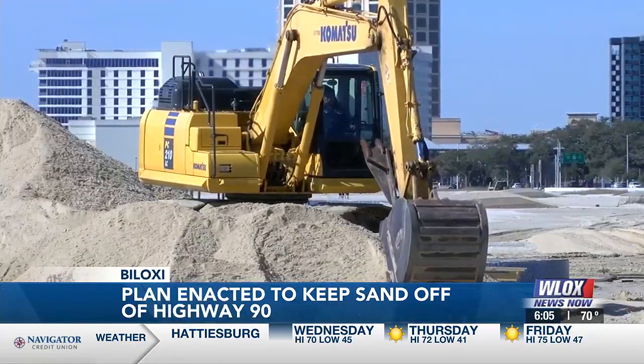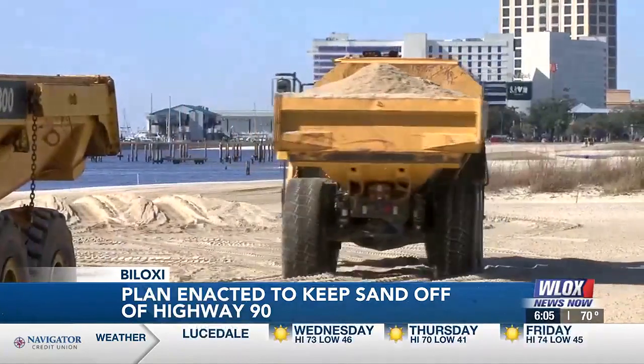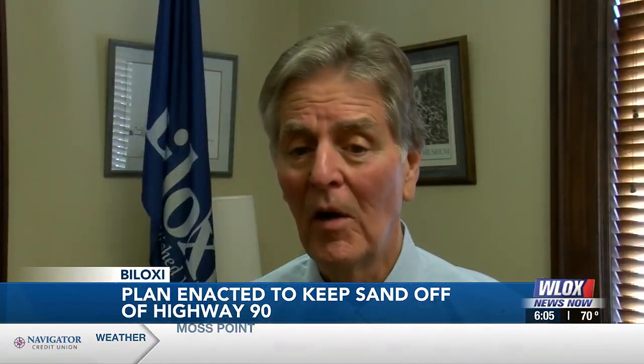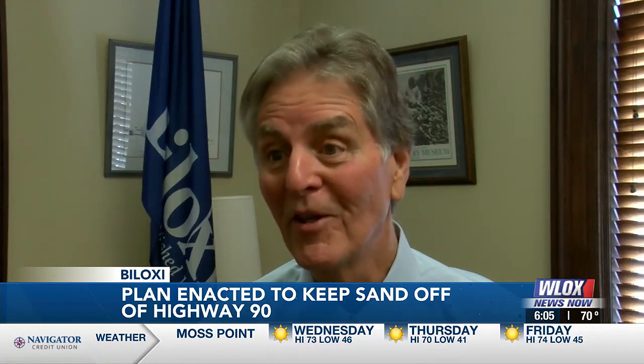A year ago, Biloxi experimented and put down heavier sand along about a mile of Highway 90. It takes much more wind to blow the heavier sand.